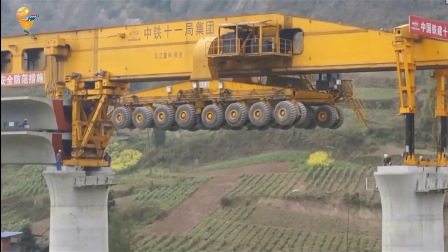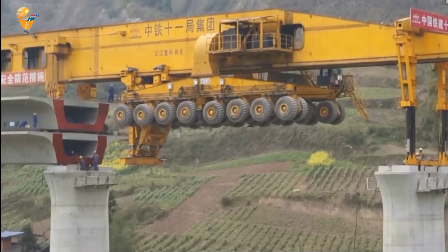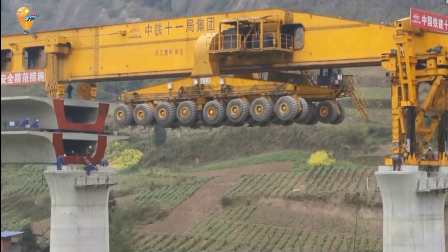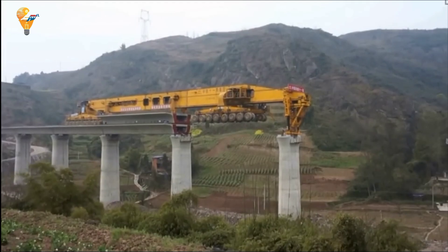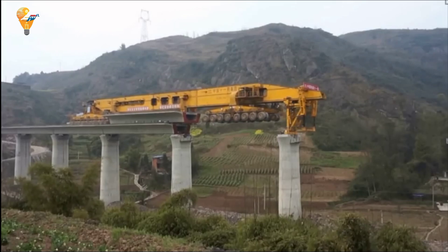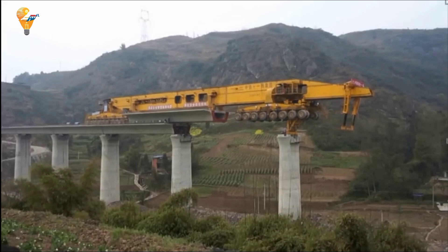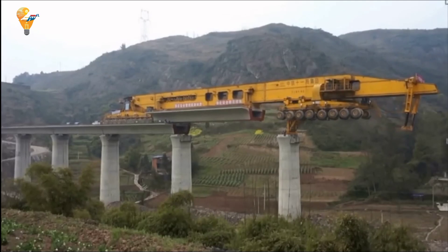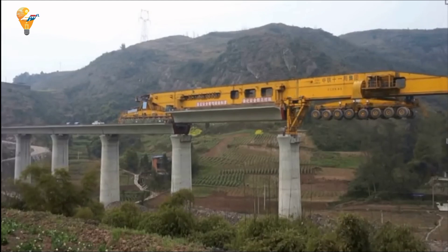One of the key advantages of the SLJ-900 is its ability to transition between piers without requiring additional support structures. This capability not only speeds up the construction process but also reduces costs and minimizes environmental impact. The machine's modular design allows it to be assembled and disassembled relatively quickly, making it adaptable to different project needs. Whether navigating mountainous regions, crossing rivers, or working in urban environments, this machine adapts to diverse conditions, with its robust design and advanced technology enabling safe and efficient operations.